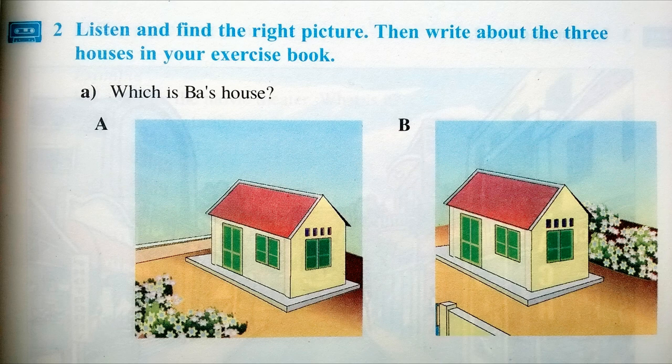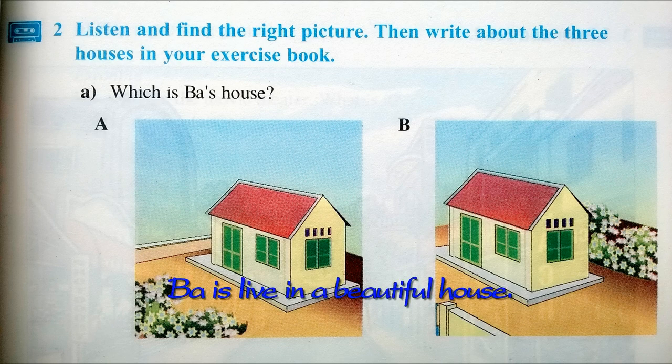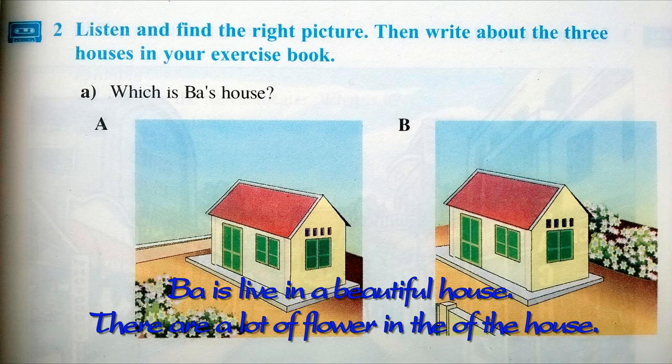A. Which is Ba's house? Ba lives in a beautiful house. There are lots of flowers in front of his house.